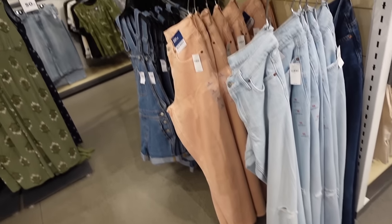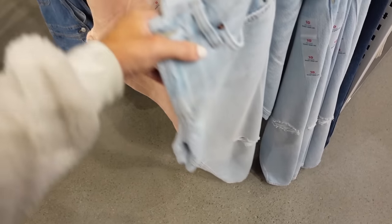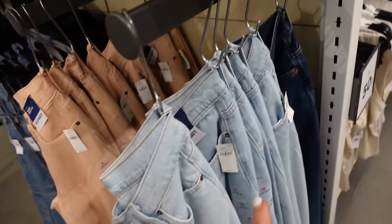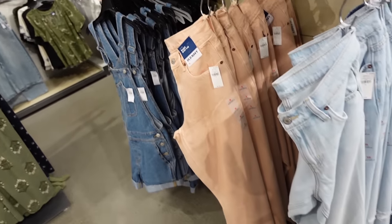New wash in the baggy wide leg — these look like a high rise, but it says mid-rise. They have the one rip, these are flowy, it's like a thicker but softer denim. Also comes in dark indigo and peach, and these are regularly $54.99.